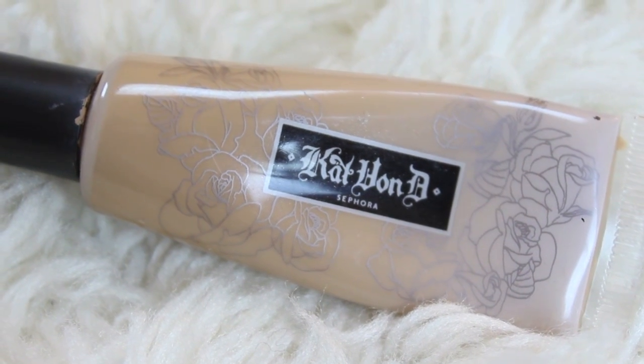My favorite concealer has definitely been the Kat Von D Tattoo Concealer in the color tan. They've changed the packaging and the names — the names are actually numbers now, so I'm not sure what tan would be equivalent to. But this is like the best concealer ever if you want that perfect plastic Barbie look. It's a heavy duty concealer without that dry, gross feeling. It's really lightweight and moisturizing and easy to blend. I would not recommend it for everyday natural looks — this is for if you want to look like a perfect Barbie.